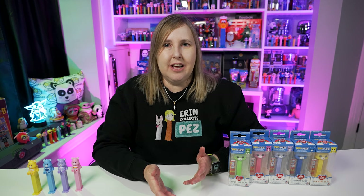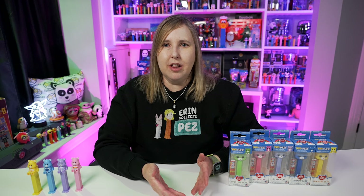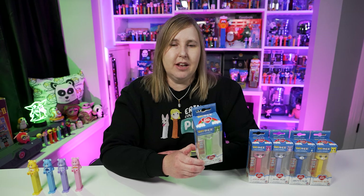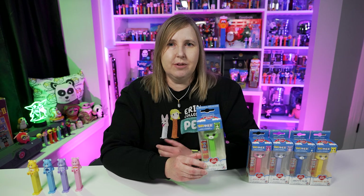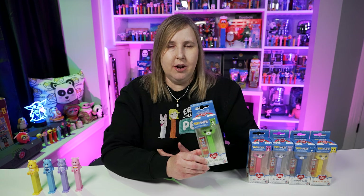It seems like these Pop Pez go for a lot more on eBay or from other collector sites, maybe because there's that whole Funko aspect to it — there are a lot more collectors out there looking for them. It's not just Pez collectors. When you bought these originally in stores or on a website, they were usually around eight or ten dollars, sometimes cheaper or a little more depending on whether it was a double set or came with a t-shirt or something.